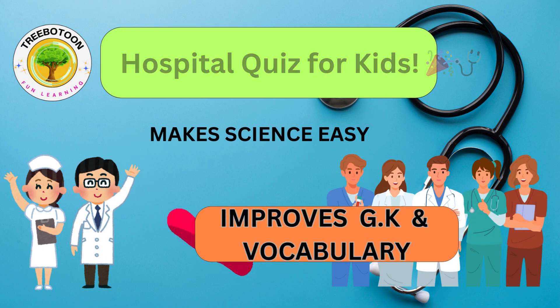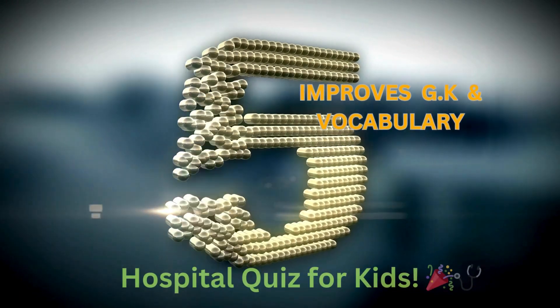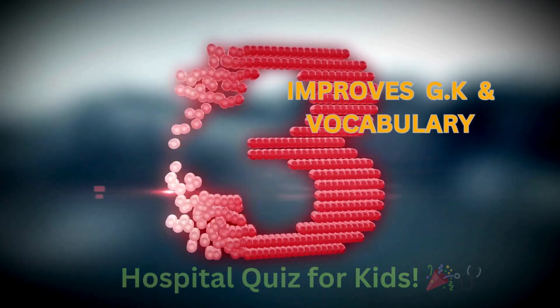Hello friends! Welcome to Quiz on Hospital. It not only improves your knowledge but vocabulary too. So let's start.